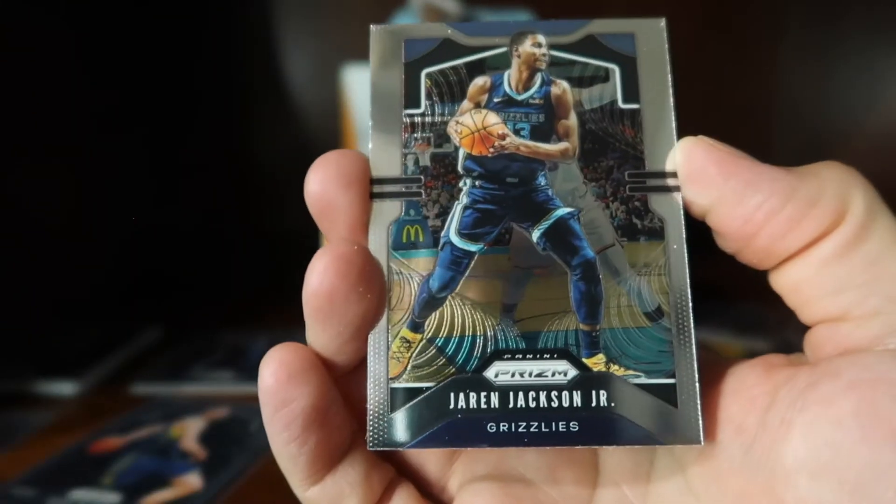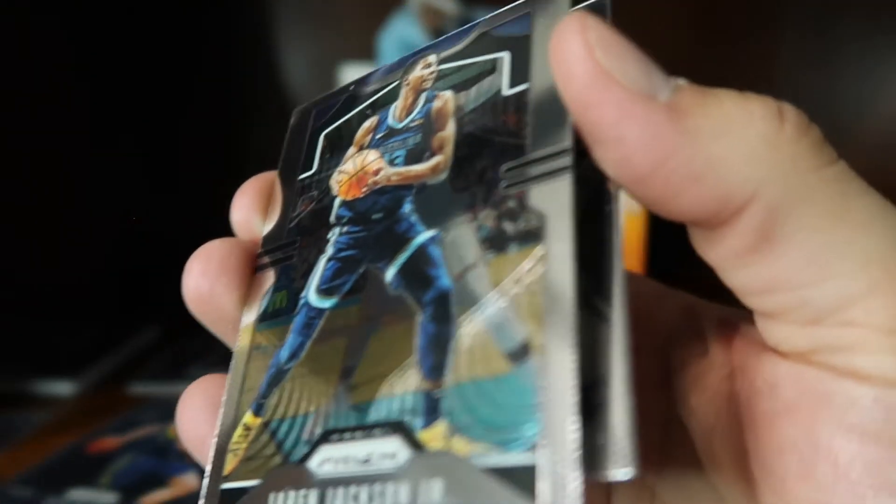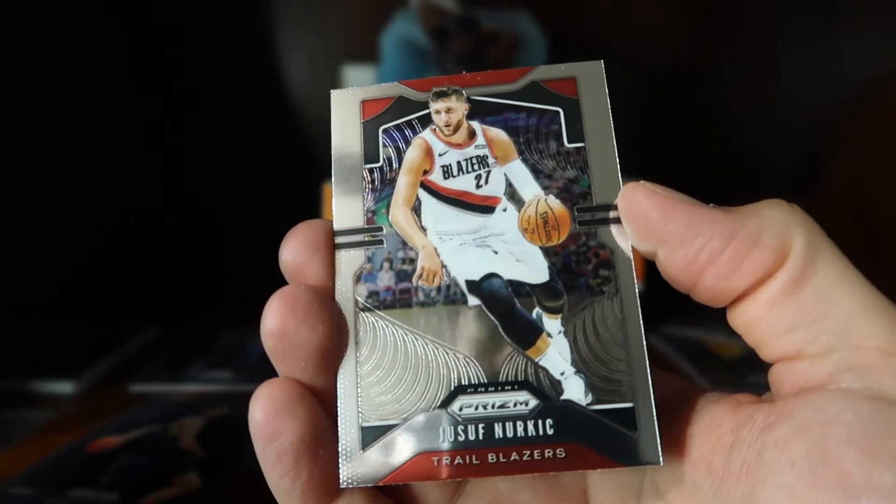A Jaren Jackson Jr. base card, a Markelle Fultz, and a Joseph Nurkic.